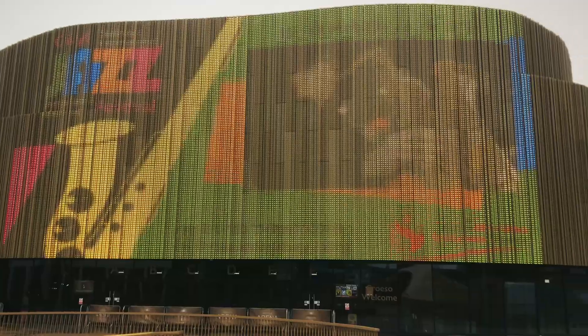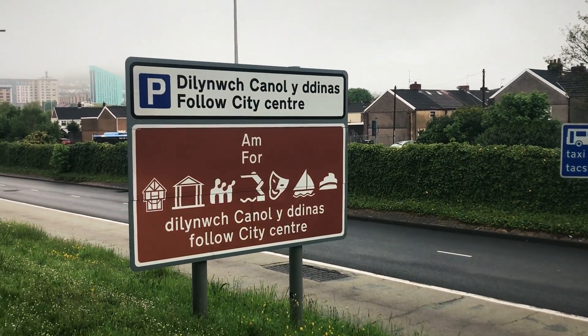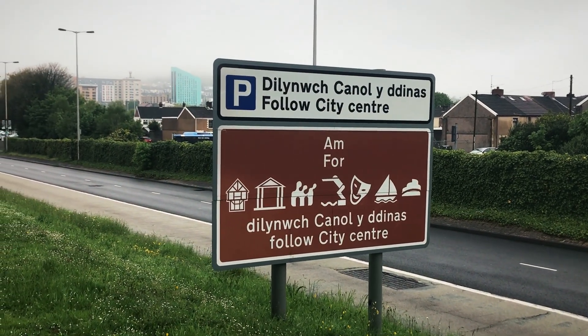That's a very interesting bridge, and it leads to this large arena. In case you don't know, all road signs in Wales are mandated to be in two languages — both Welsh and English.